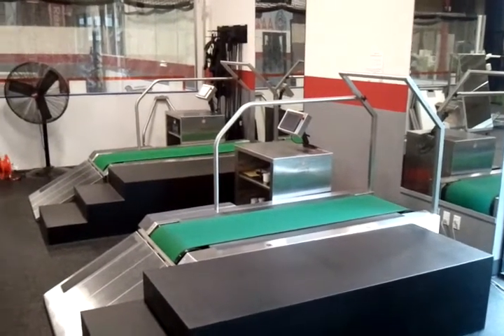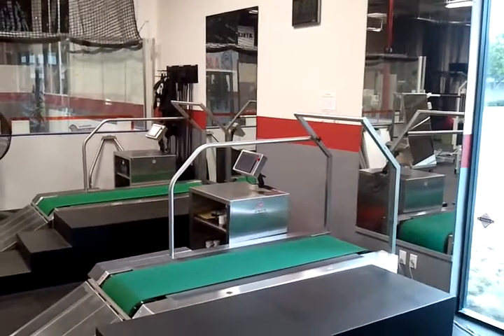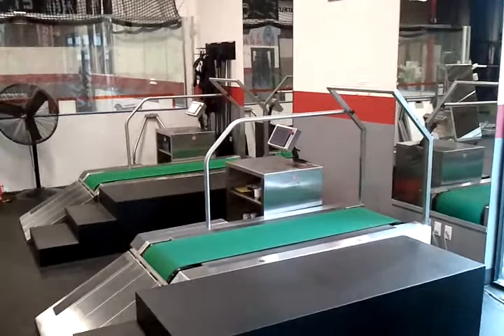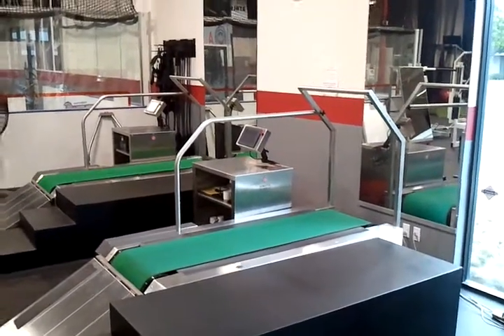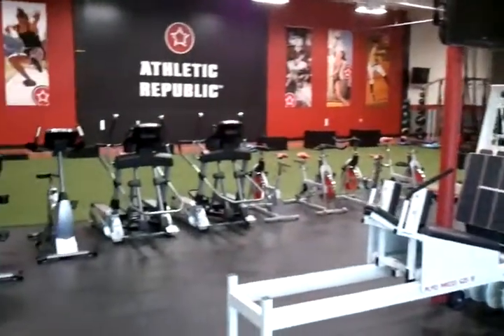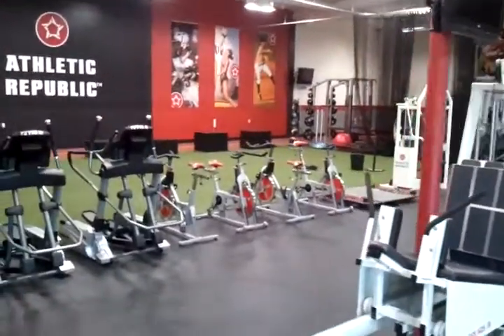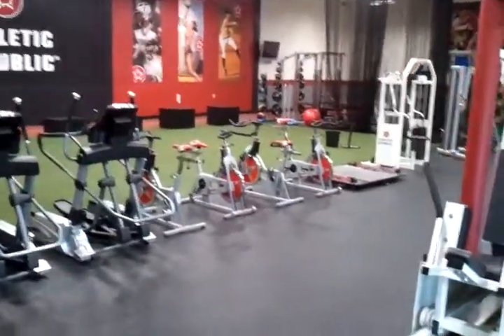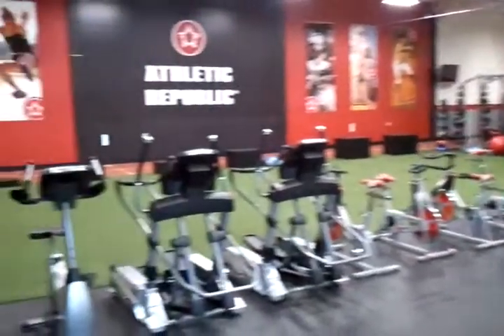Even if you're in a sport where you don't run much, it is essential to have a higher cardiovascular endurance rate. I suggest that all athletes come in here either to train, do some core training, or at the very least come in and do the Nike Spark sensory training assessment to figure out how well you see.